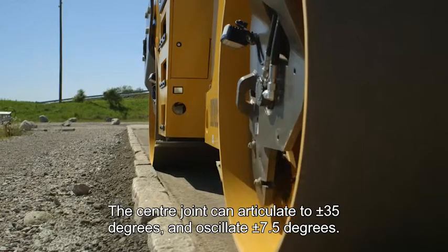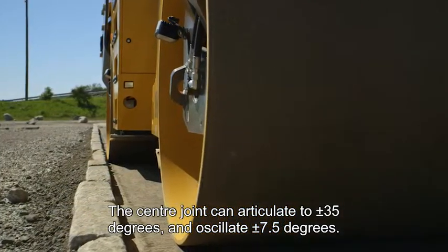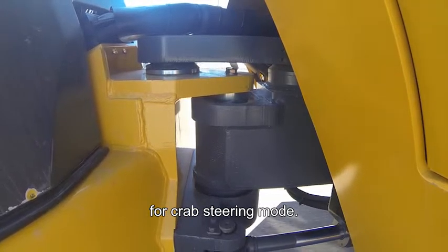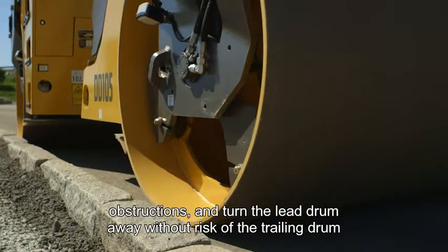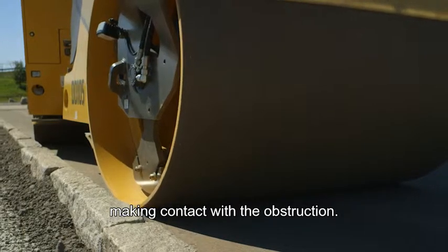More specifically, the centre joint can articulate to plus or minus 35 degrees and oscillate to plus or minus 7.5 degrees, whilst the optional offset steering capability offers 150mm of drum movement for crab steering mode. This offset feature permits the DD105 to roll adjacent to obstructions and turn the lead drum away without risk of the trailing drum making contact with the obstruction.